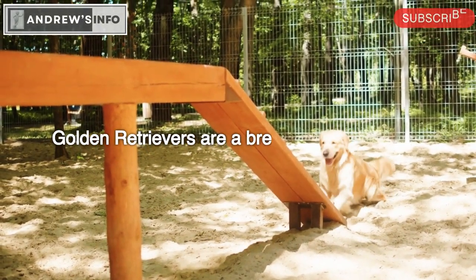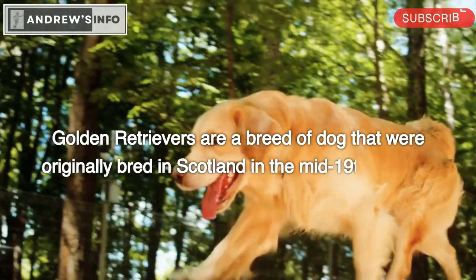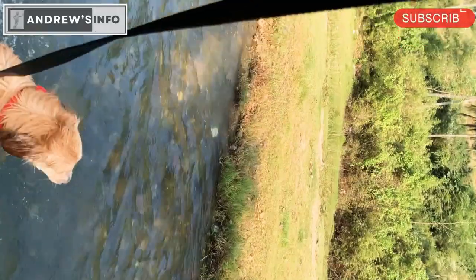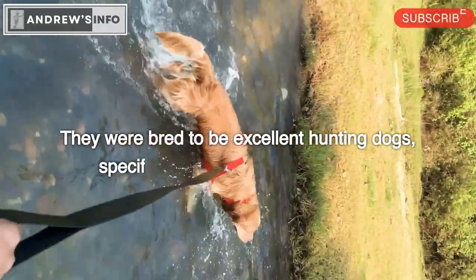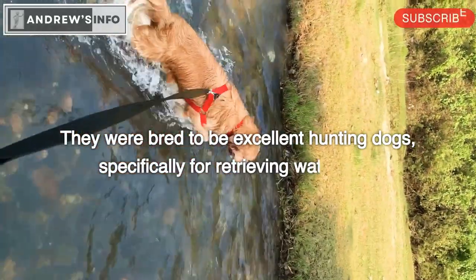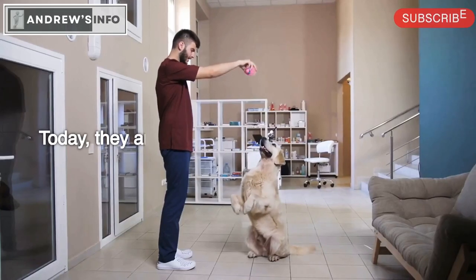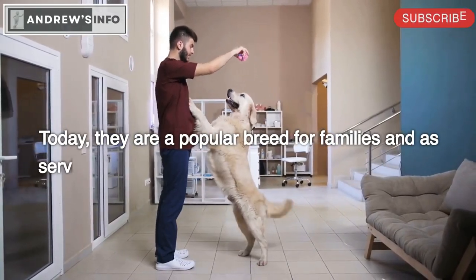Golden Retrievers are a breed of dog that were originally bred in Scotland in the mid-19th century. They were bred to be excellent hunting dogs, specifically for retrieving waterfowl. Today, they are a popular breed for families and as service dogs due to their friendly temperament and loyalty.